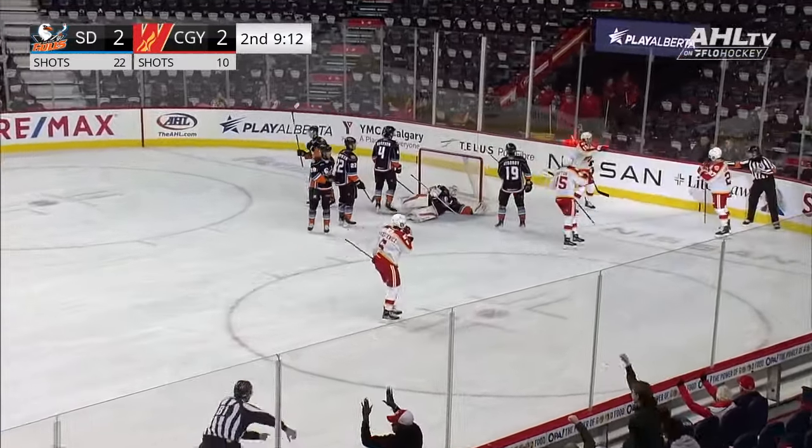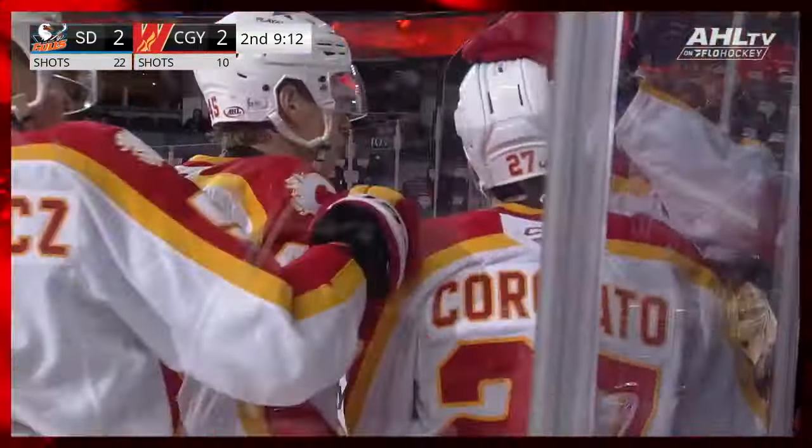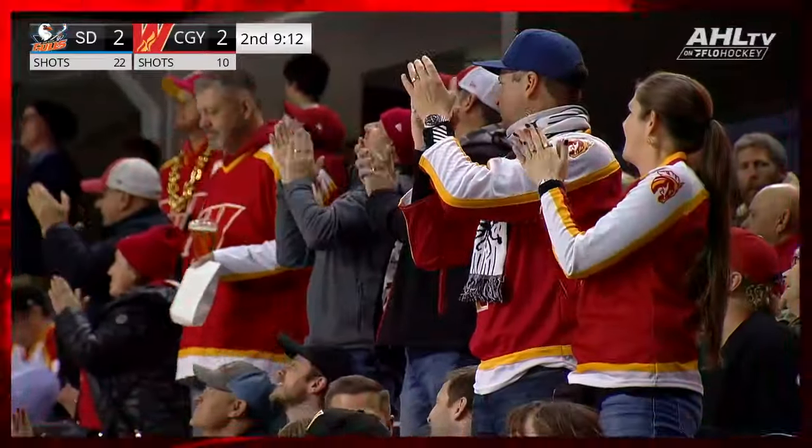And Coronado! There he is! Johnny on the spot! We just talked about him — it's a two-goal game. And for the first time tonight, the Wranglers have the lead.